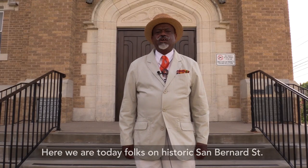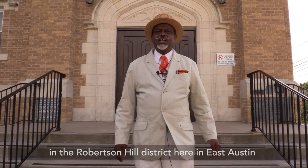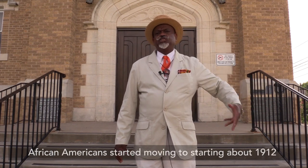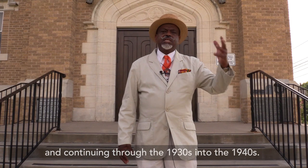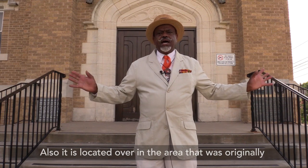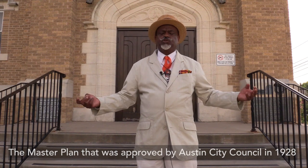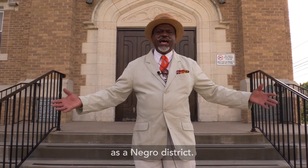Here we are on historic San Bernard Street in the Robertson Hill District in East Austin, a street that is significant in many ways. It is significant as a place where many middle-class African Americans started moving to starting about 1912 and continuing through the 1930s into the 1940s. It is also located in the area that was set aside as part of the Negro District — the master plan approved by Austin City Council in 1928, designating six square miles in the east part of the city as a Negro District.